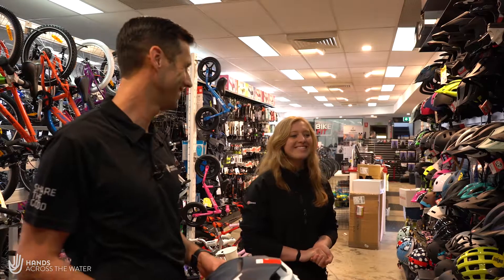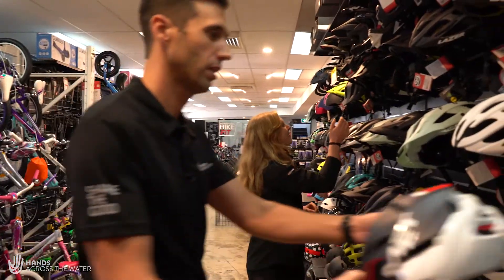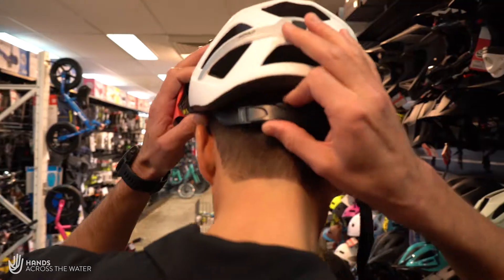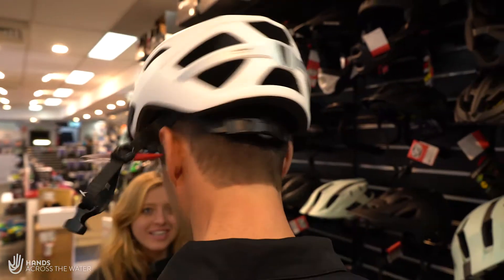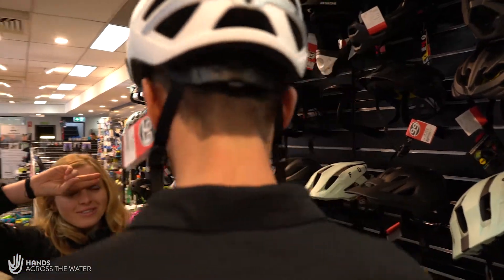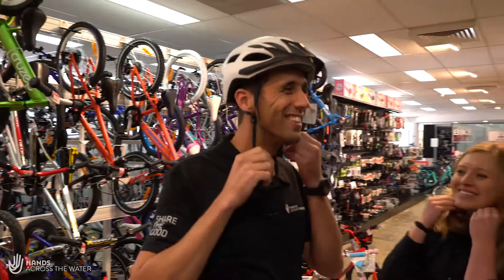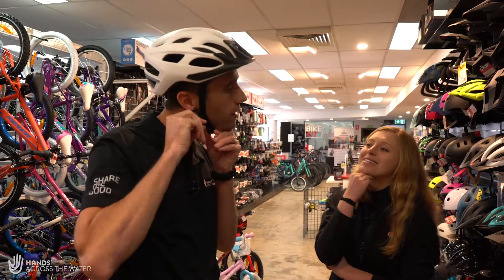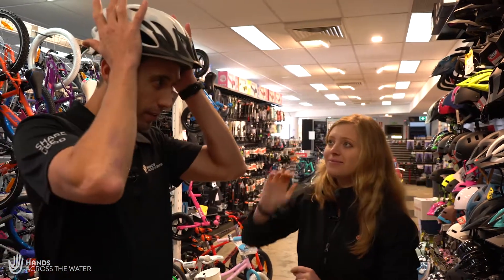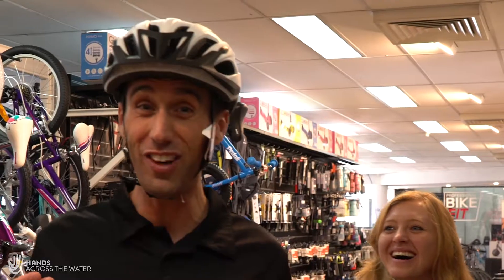Here's a helmet to try on, Brad — pretty basic, all adjustable. Once it's on your head you tighten this dial to get it nice and snug, so you can shake your head around and it doesn't shift back and forth. You should be able to fit two fingers between your eyebrows and the top of your helmet — that's how far it should sit down on your head. With the straps, you should fit no more than three fingers between your chin and your straps, to stop it from coming back off. This is a good fit — looks like a perfect helmet for you.